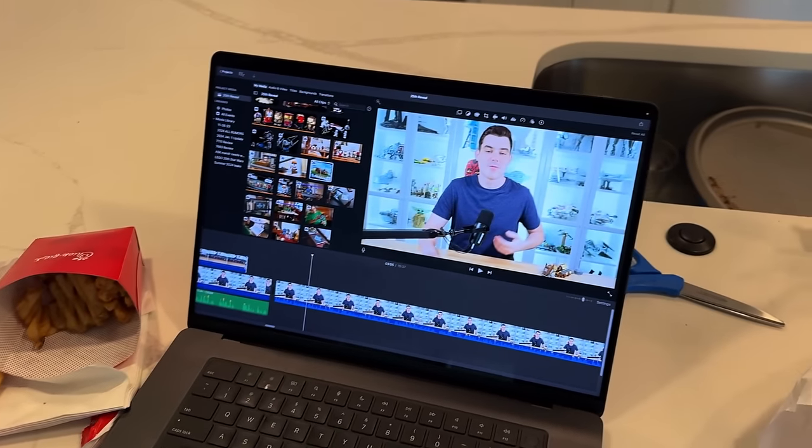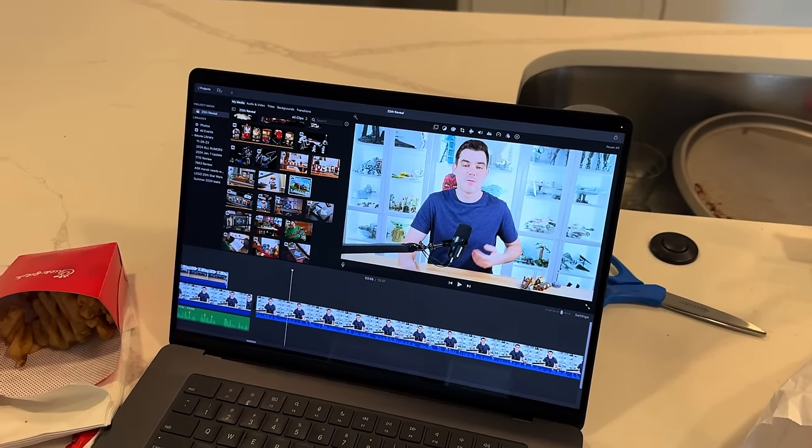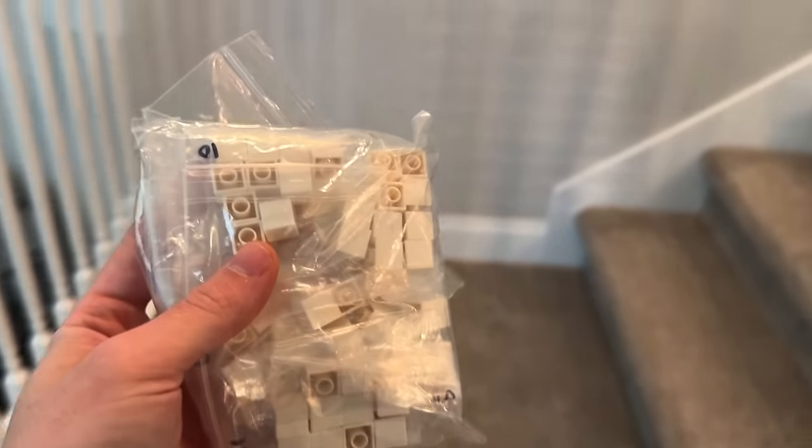My lunch came in and I'm editing more of the video for all the new set pictures, and we also got these in for a future project.